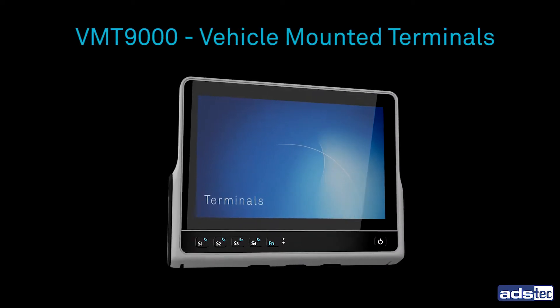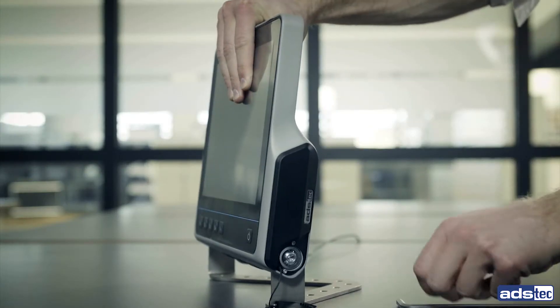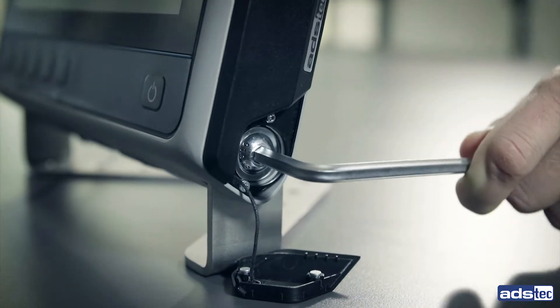With the new VMT 9000 series, we offer you vehicle-mounted terminals that are easy to install and perform reliably even in the toughest environments.